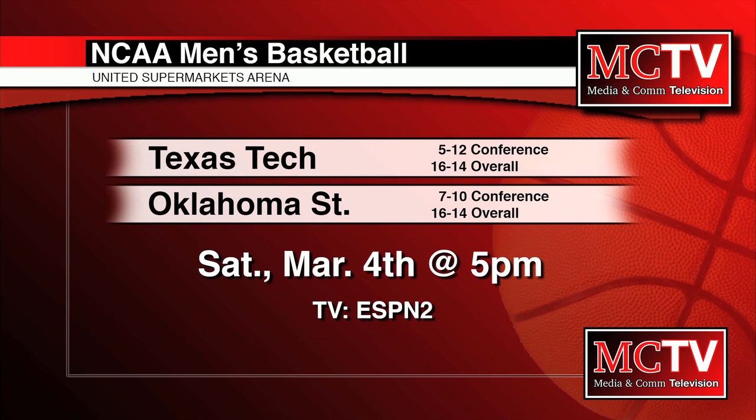Coming up for Texas Tech, they'll conclude their regular season against Oklahoma State at 5 p.m. this Saturday at the USA, before heading to the Big 12 Men's Basketball Championship. The seating and bracket will be determined on Saturday night following results from throughout the conference. The tournament will be next week at the T-Mobile Center in Kansas City, Missouri.